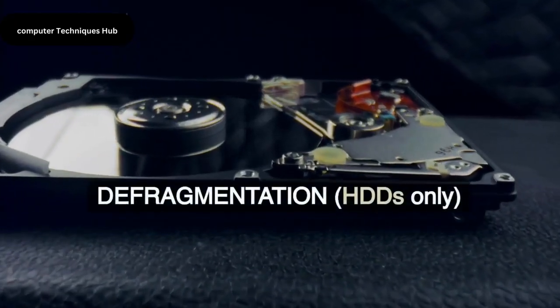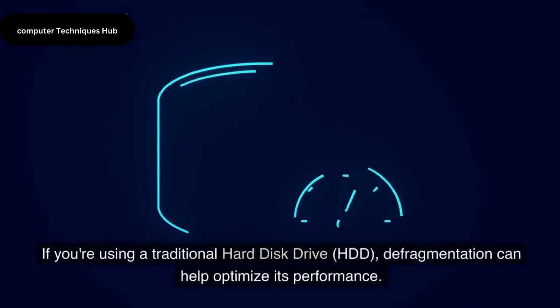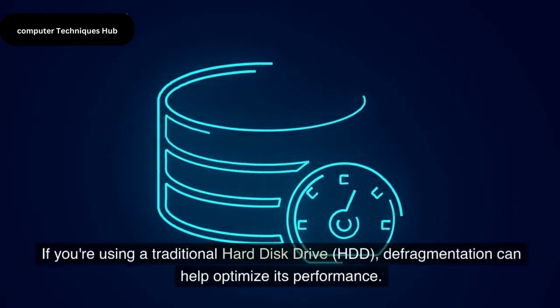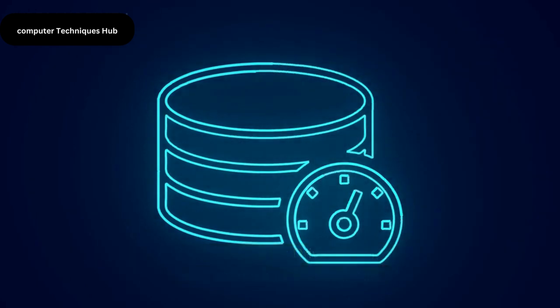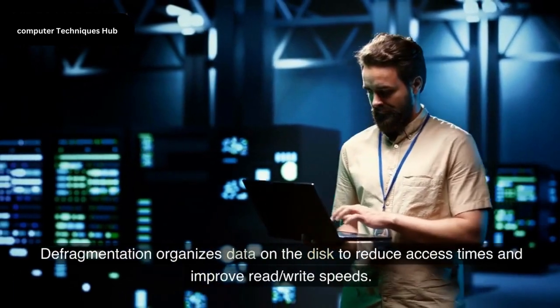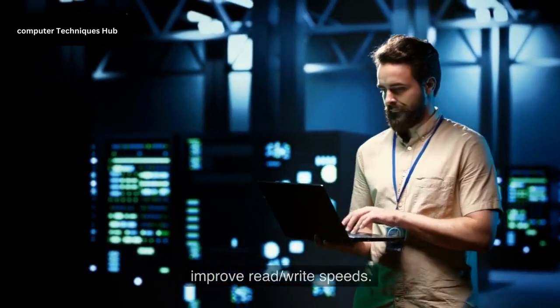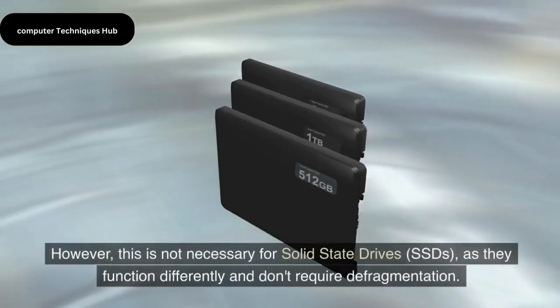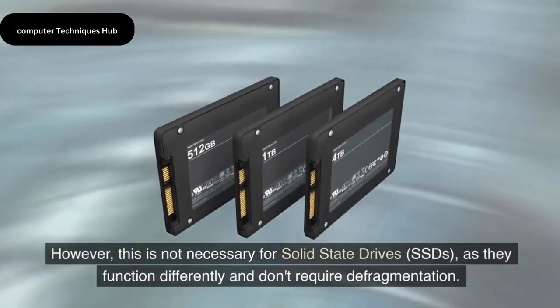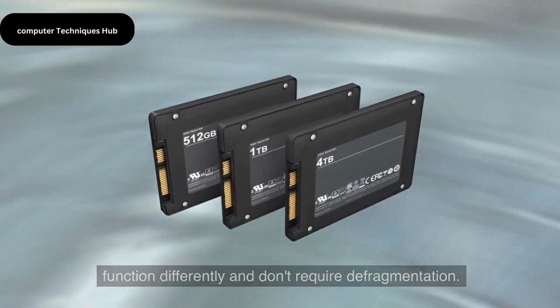Defragmentation — HDDs only. If you're using a traditional hard disk drive (HDD), defragmentation can help optimize its performance. Defragmentation organizes data on the disk to reduce access times and improve read-write speeds. However, this is not necessary for solid-state drives (SSDs), as they function differently and don't require defragmentation.